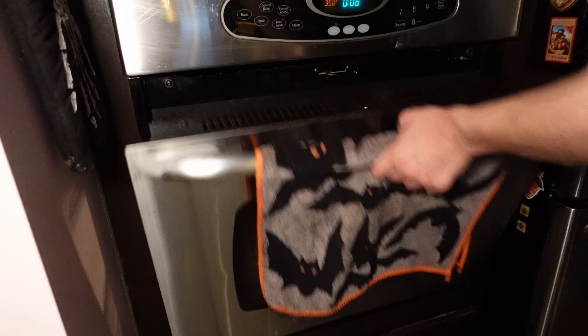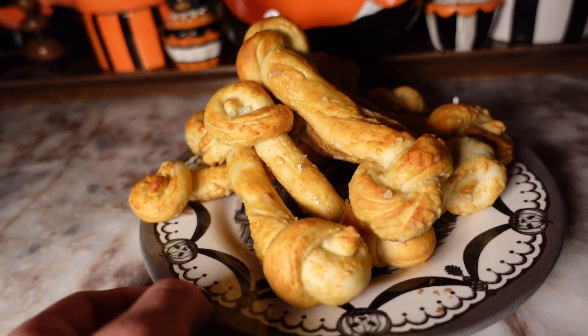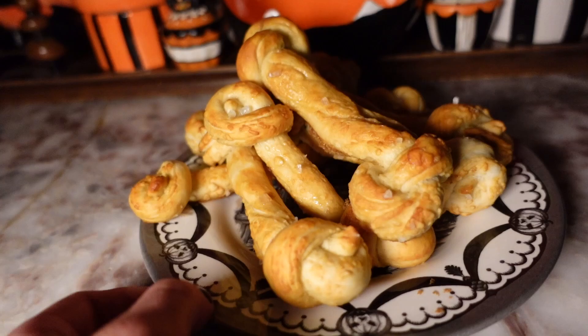Once they're out, they're a gorgeous golden brown. We're going to butter them lightly — look how gorgeous they were. Very delicious, very exciting. I'll link the recipe that I used. Worked out great, very much enjoyed, highly recommend.